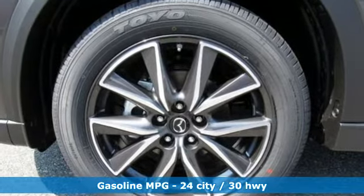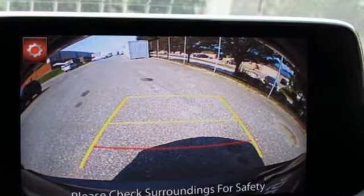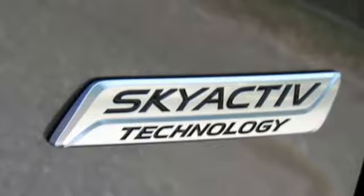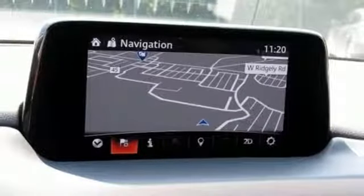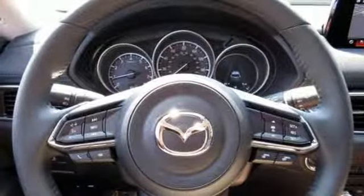Inline four-cylinder engine, heated leather sport seats, streaming audio, auto-dimming rearview mirror, dual zone climate control, power heated mirrors, external memory control, power sliding and tilting sunroof, doors and push-button start proximity key, and automatic transmission.